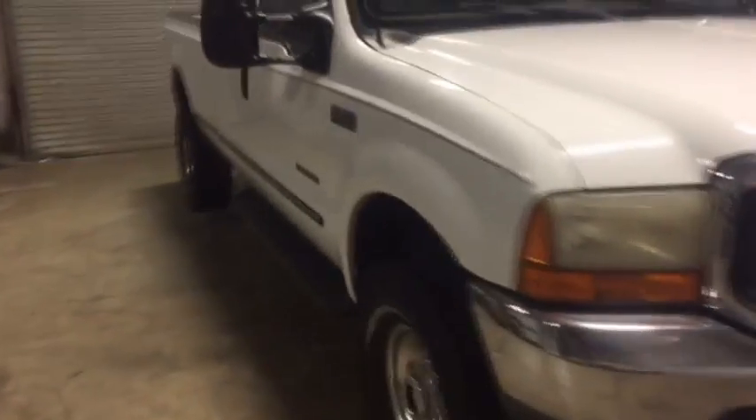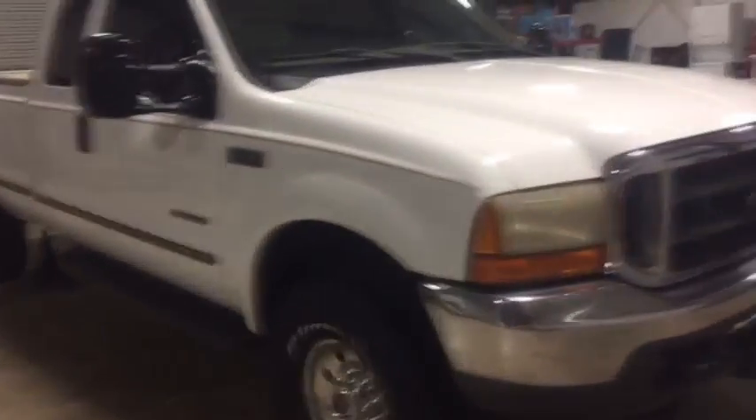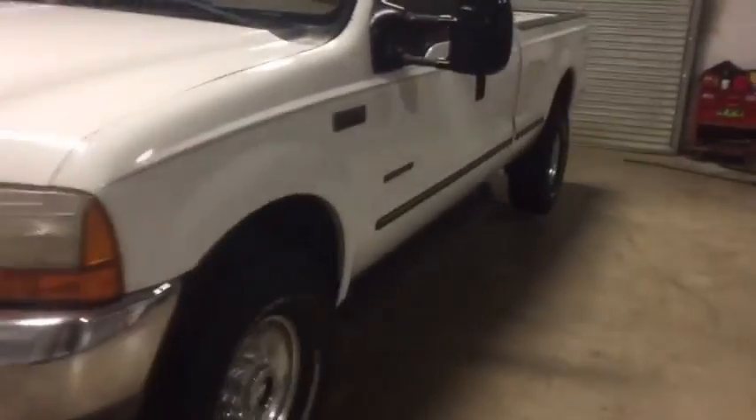It's a 1999 model Ford F-250, four-wheel drive, doing all the full-wheel drive is supposed to do. It's got around 294,000 miles, automatic transmission. Truck cranks, runs, and drives.